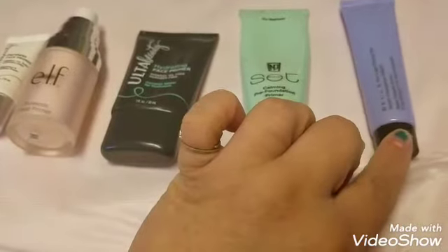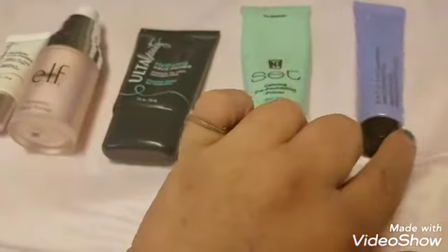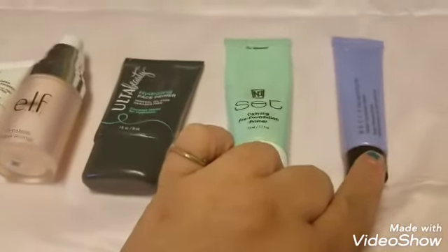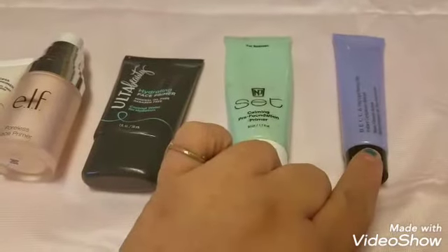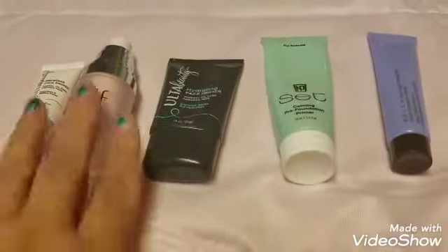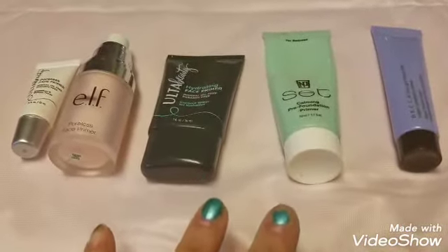I'm going to use up this tube and see if it's worth repurchasing. There are some other color-correcting and brightening primers I'm interested in — specifically the ELF putty primer type — but I'm on a no-buy, so I have to use these up before I can buy any more primers.